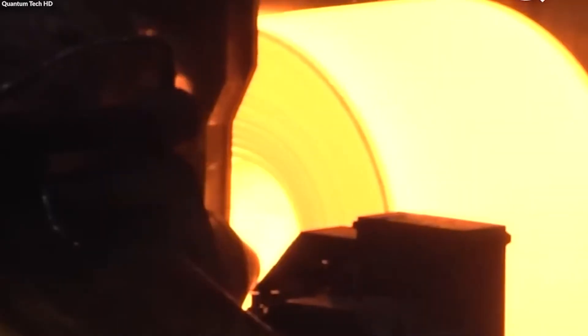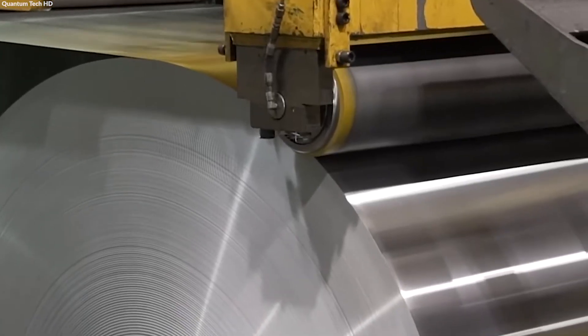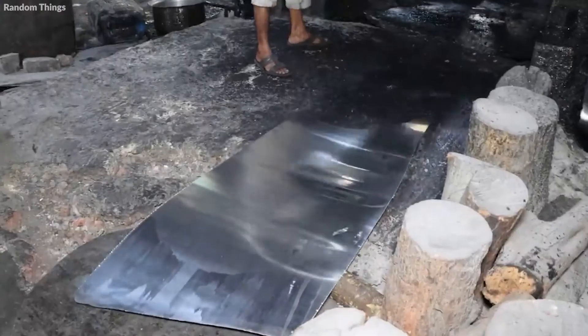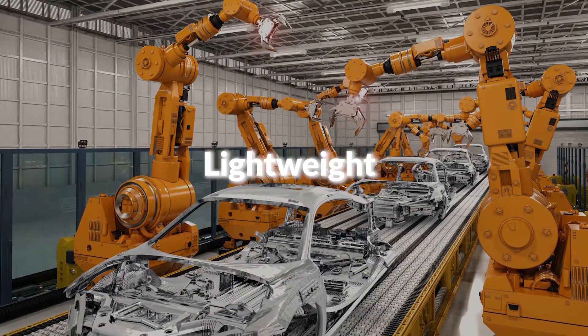For aluminum plates and sheets, the process begins with heating the ingots to a malleable state. These heated ingots are then passed through rolling mills, which systematically reduce their thickness. The precision in this rolling process determines the thickness and quality of the aluminum plates and sheets, making them suitable for applications ranging from construction to automotive manufacturing, where durability and light weight are essential.